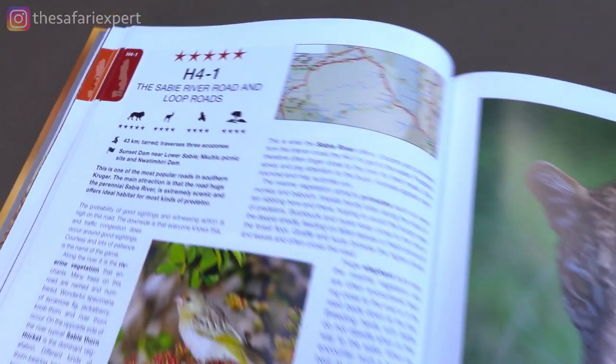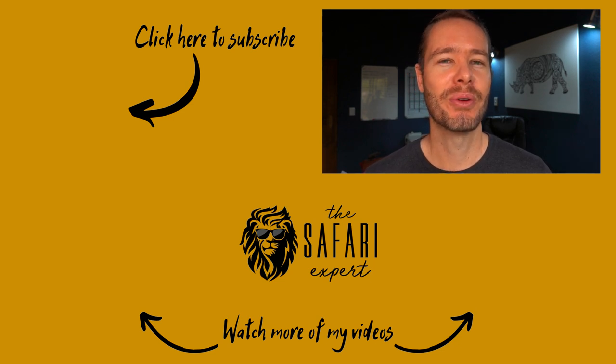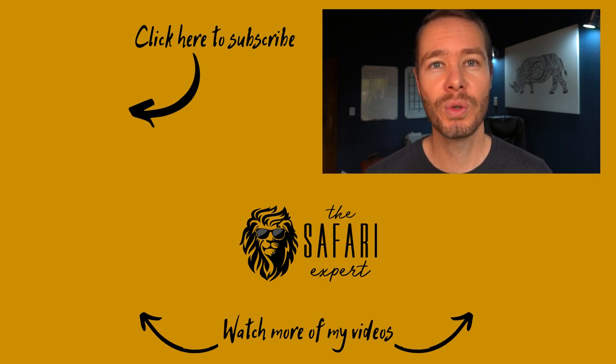I can highly recommend the book Kruger Self-Drive Routes, Roads and Ratings, which contains its own route suggestions and goes into detail about what you can expect to see on each road in the park — there's a link in the description if you'd like to order it online. I really hope you found this video helpful in planning your next trip to Kruger. If so, please give it a thumbs up, consider subscribing, and check out the videos on where to find animals in Kruger, Lower Sabi Rest Camp, and the playlists about rest camps and game viewing areas around them.